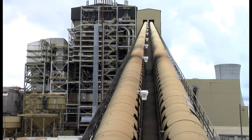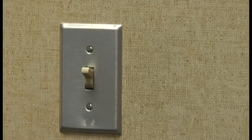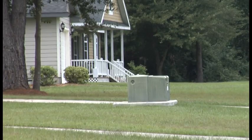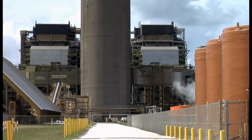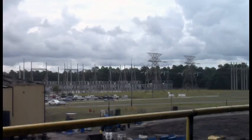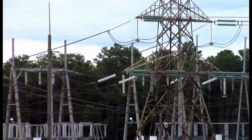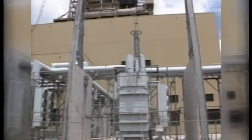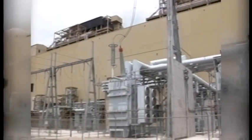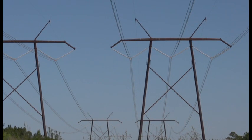Electricity must be used as soon as it's generated. As a result, a maze of interconnected wires must exist every step of the way, from the generator at the power plant right to the light switch in the home or the business, to pass power from one place to another. The power generated at the Seminole Plant leaves the facility at 23,000 volts, a level too low to economically transport at long distances. Because of that, the power is routed through a step-up transformer, where it's boosted to 230,000 volts. This higher voltage level ensures that the generated electricity can be sent long distances with a minimum amount of line loss.